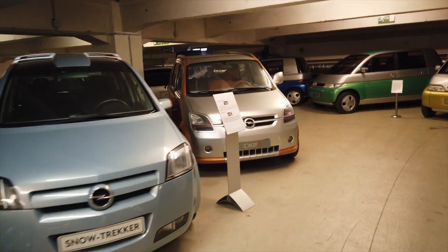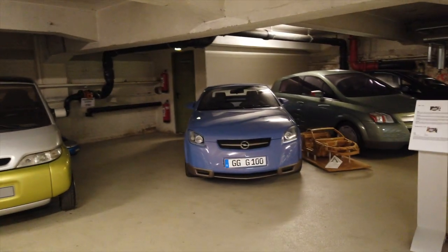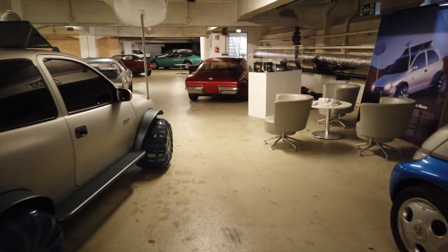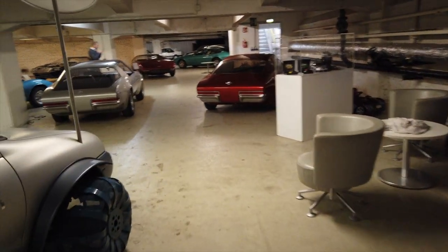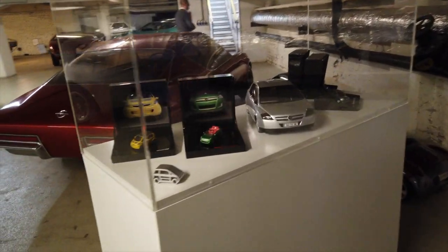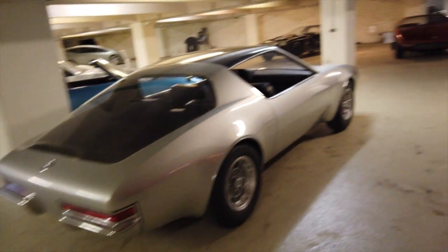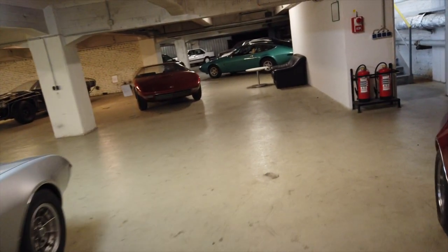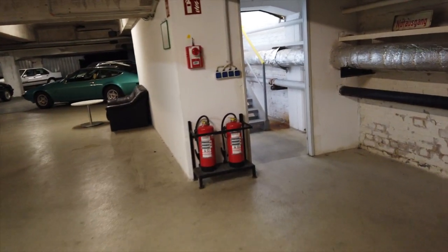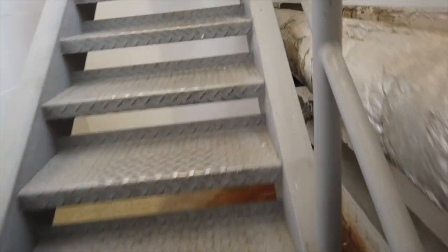So this is the downstairs section. I think you'd agree it looks pretty cool. But there's more — don't worry, there's plenty more to see, because this is quite literally only one level. You can see there are all sorts of design models and various different things to show you. Let's go and have a look upstairs because there's even more upstairs.